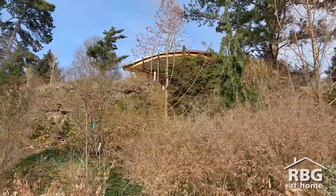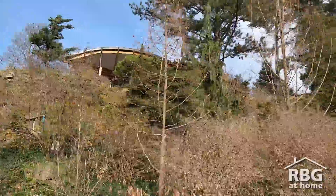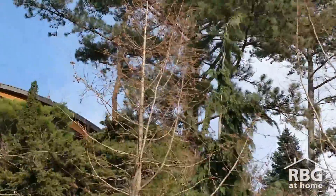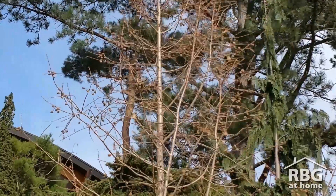Another example of a deciduous conifer is dawn redwood. These trees might not look like much without their leaves, but if you look close you can still see their small cones hanging on to their branches.